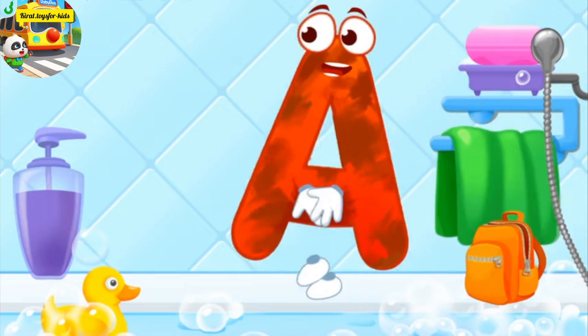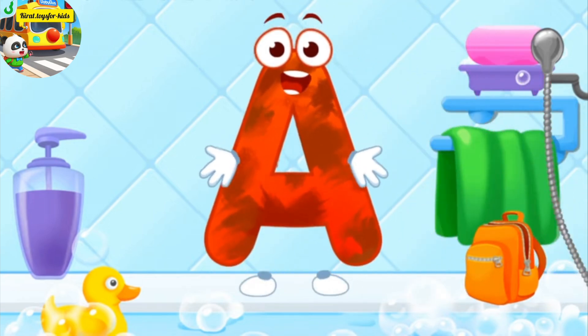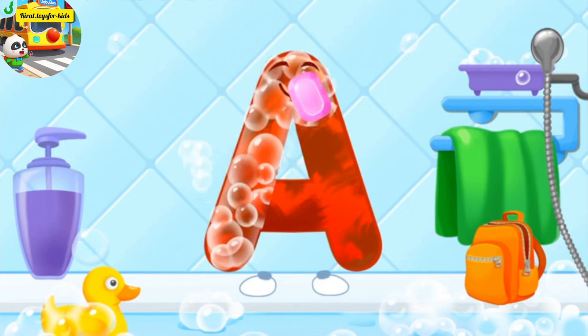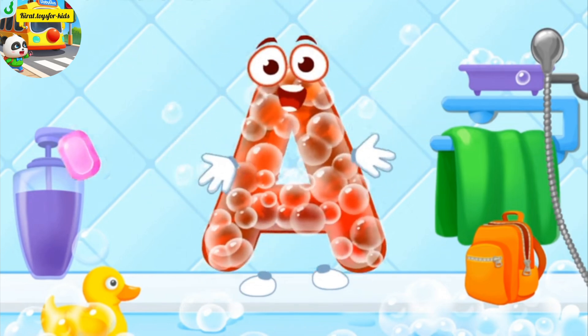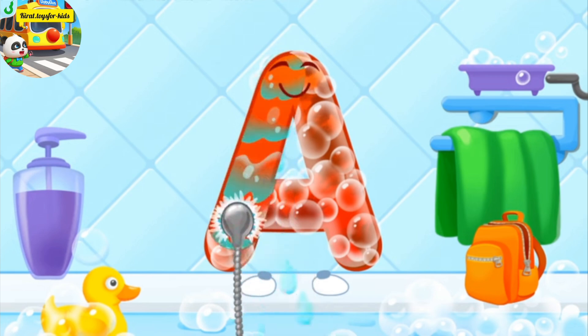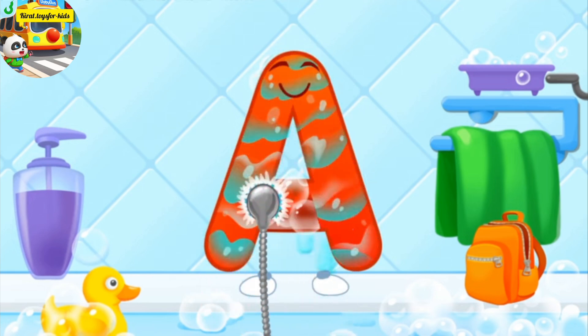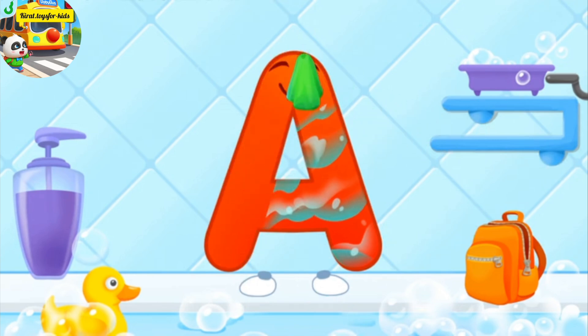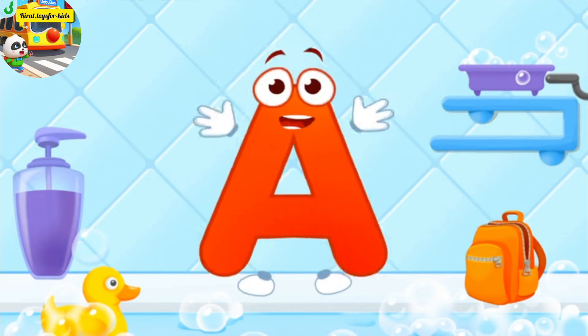The letter got dirty. First, soap the letter up. Wash away the soap with water. Wipe the letter with a towel. You're doing great.